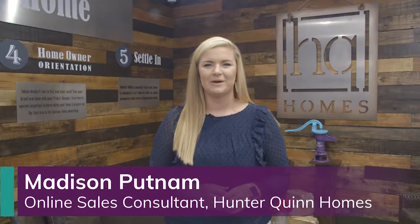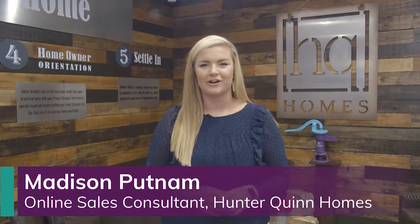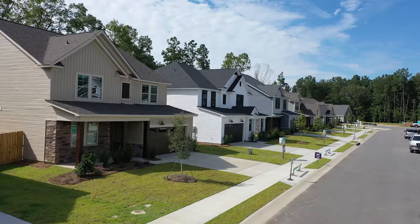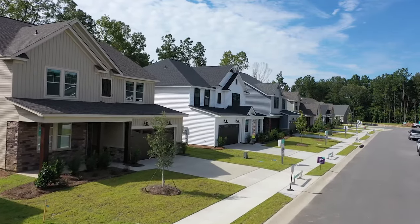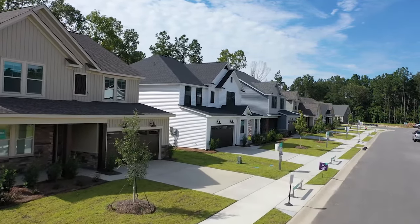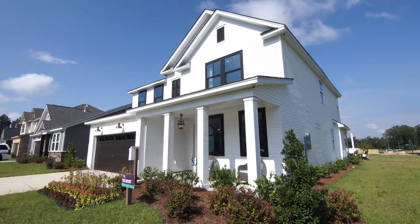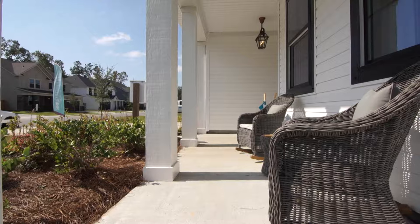Welcome to Hunter Quinn's Belmont Model Home. This home is part of our Coastal Farmhouse series that brings low country architecture and rustic charm together. The Belmont plan boasts five bedrooms, three and a half bathrooms, and just around 3,200 square feet of living space. If that isn't large enough, you can add two bedrooms totaling up to seven. Come on in and let's take a look.